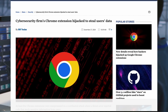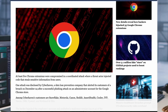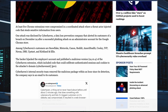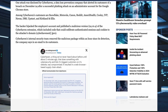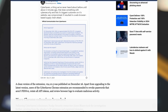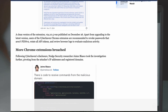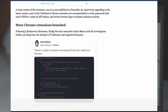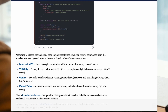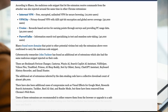In December 2024, a significant cybersecurity incident involved hackers compromising legitimate Chrome browser extensions to steal user data. Notably, Cyberhaven, a data protection company, reported that its Chrome extension was hijacked on December 24, 2024. The attackers introduced malicious code designed to exfiltrate user data, including cookies and authenticated sessions, potentially allowing unauthorized access to user accounts. This breach was part of a broader campaign affecting multiple extensions, including those related to artificial intelligence and virtual private networks.